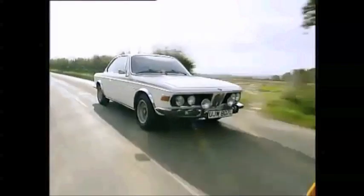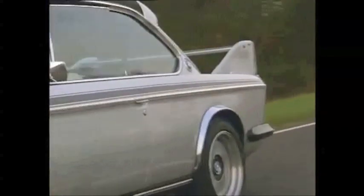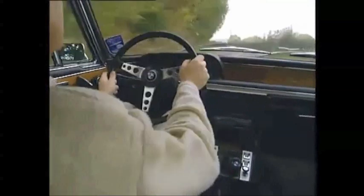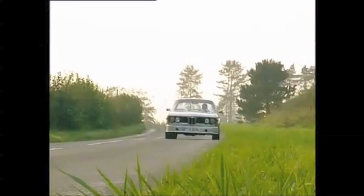While the CSL was lightweight, it needed more grip, and so BMW came up with the Batmobile. With its mad pre-wind tunnel wing kit, this car won almost everything it entered. But that pedigree cost money, and unless you've got a spare £30,000 to spend, I recommend sticking with the standard CSL.